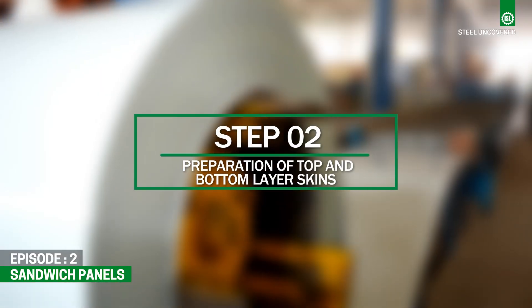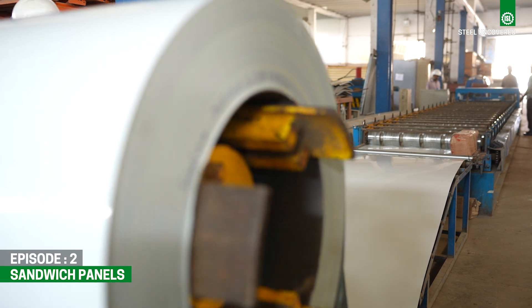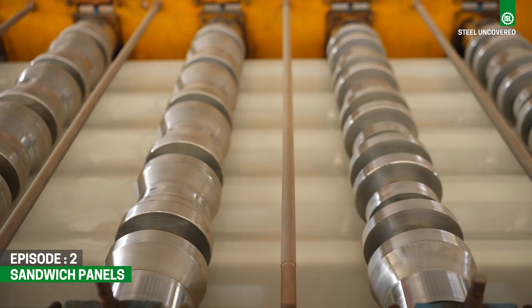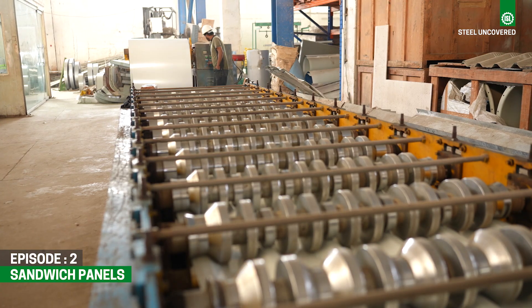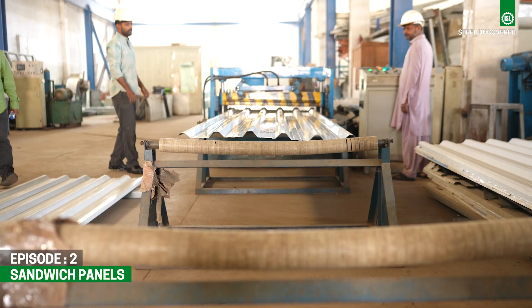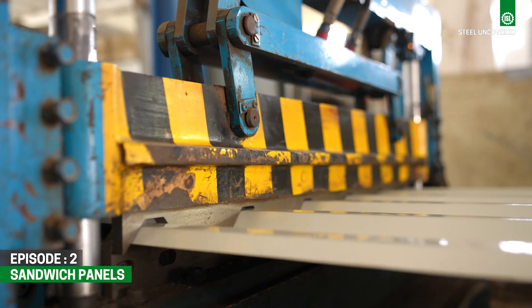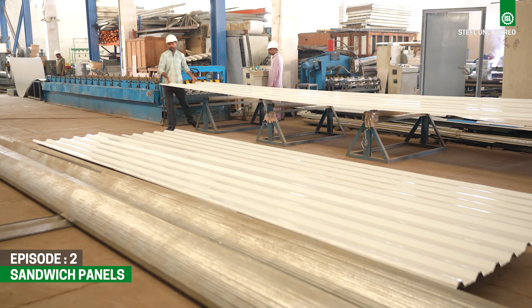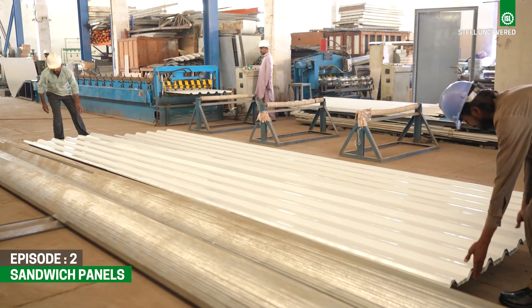Step 2: Preparation of top and bottom layer skins. Color-coated steel coils are carefully unwound from a decoiler. The top and bottom layers of the sandwich panel are then profiled according to exact specifications using a profiling machine. Finally, the panels are cut into the desired dimensions, ensuring accuracy and consistency throughout the manufacturing process.